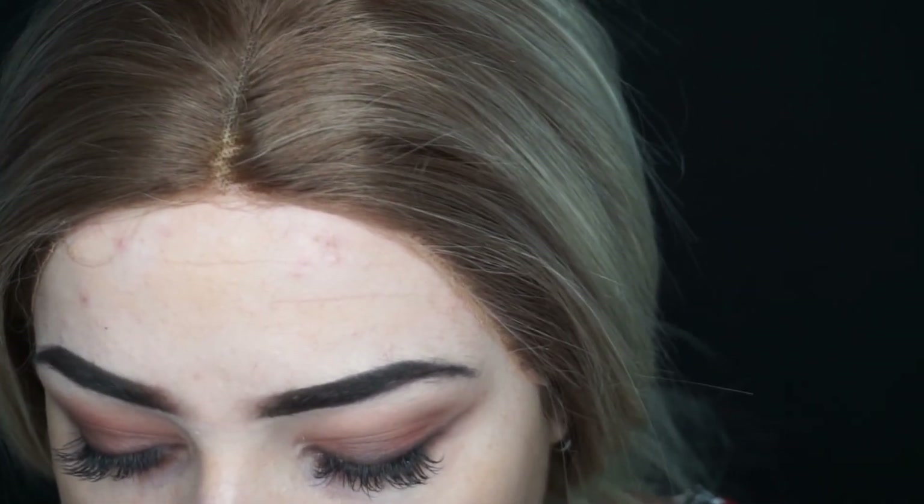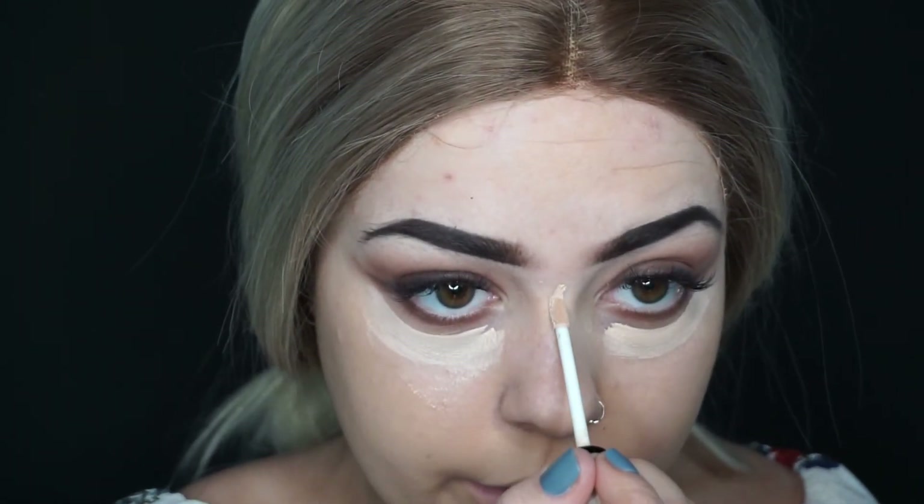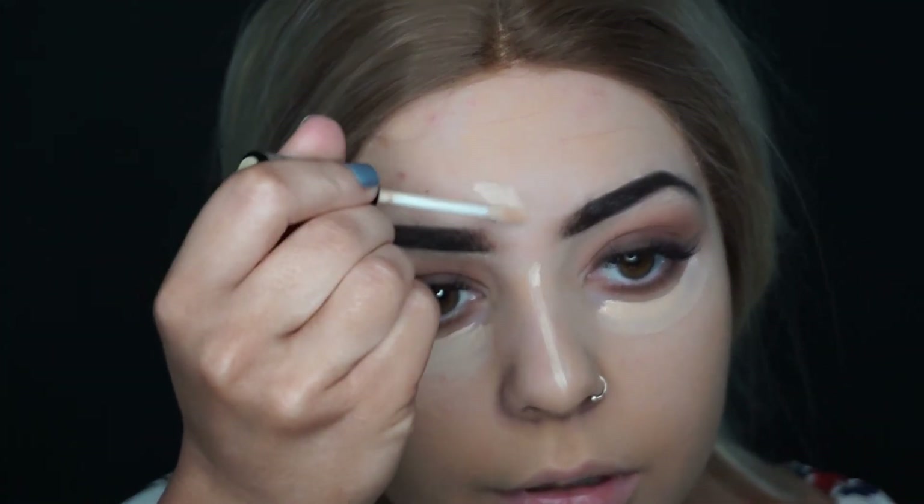Like the smoky shade that's on the lash line, I've done it underneath as well. And now I'm going to go in with the Collection 2000 highlighting concealer again. I'm just going to use the applicator and bring it around my eye, down my nose — oh that went wonky — and then a little bit on my forehead. And I'm going to go in with my beauty blender and dab that into my skin.